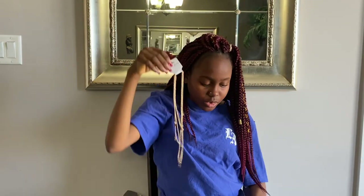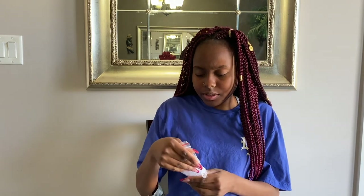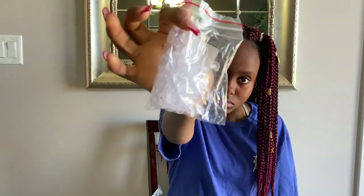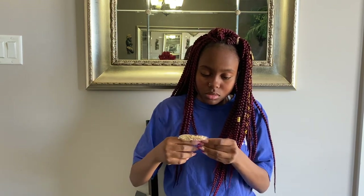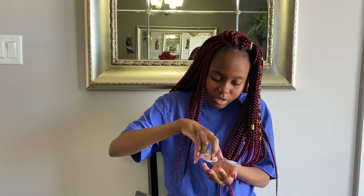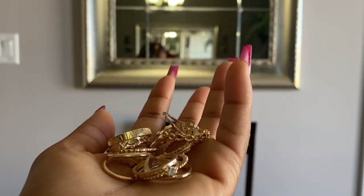Along with the necklaces I also got these studs — they're really pretty — and this pack of around 200 or 250 clear backings for earrings. I also got this golden ring set. I don't remember how many rings are in here but these are some of the rings — there we go.